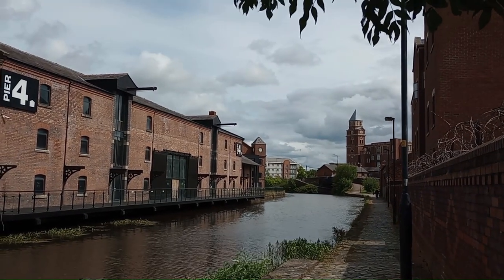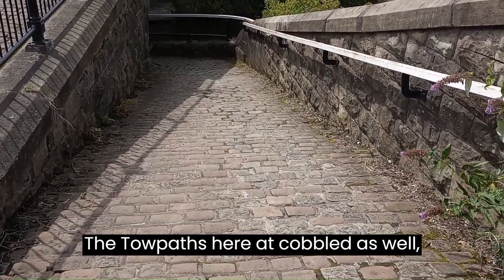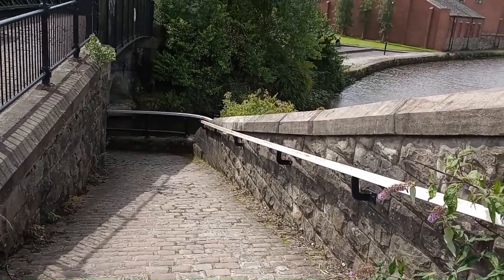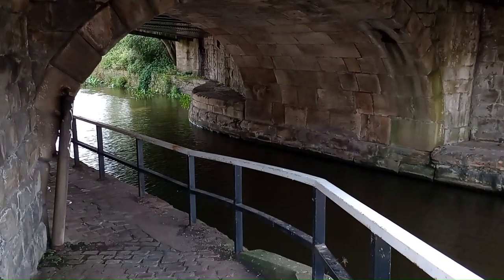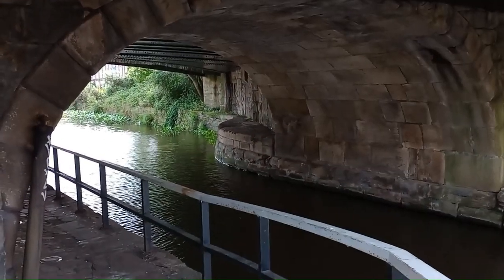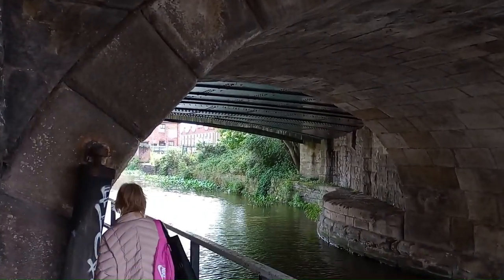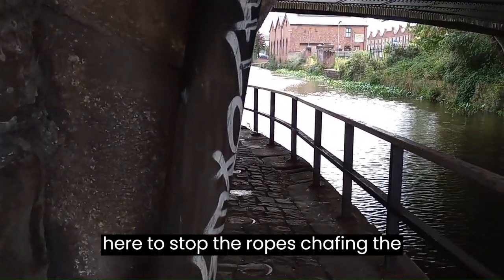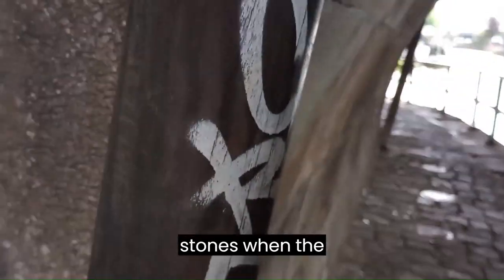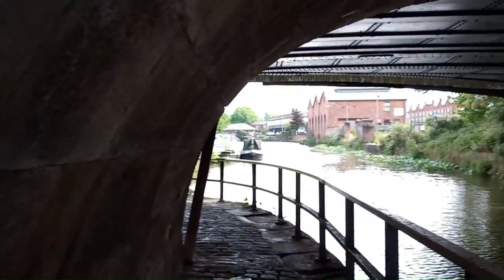Trenchfield Mill in the distance. The towpaths here are cobbled as well — all adds to the character of it. Lovely old brick and stone bridge. This post here is to stop the ropes chaffing the stones — they put a post there when the horses were pulling the barges. Fabulous old stonework, that.